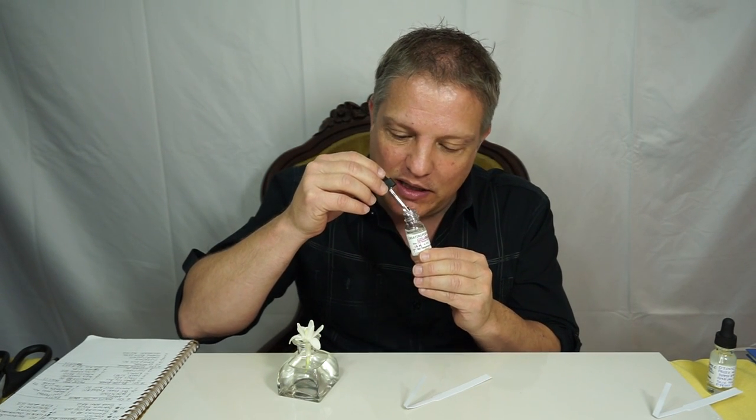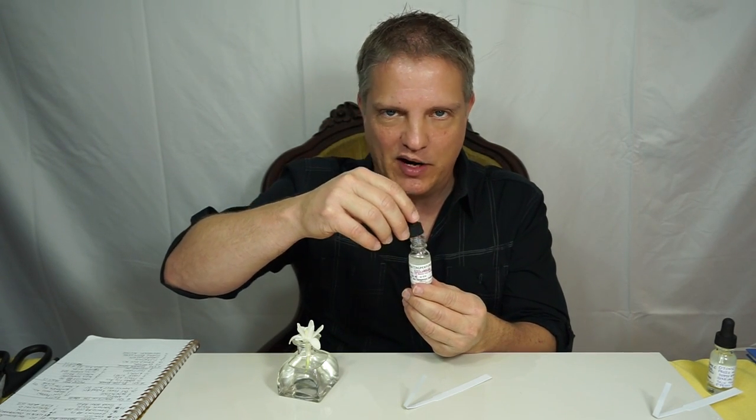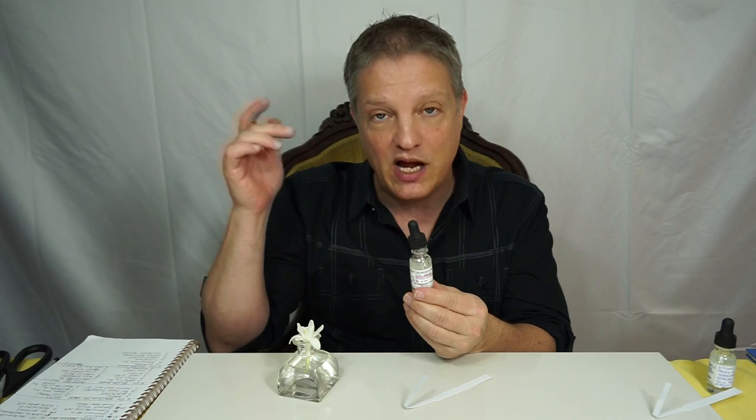It is floral fresh. You can detect bergamot — super clean, super fresh, super bright. You can tell from all of that it's a top note.